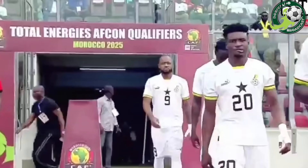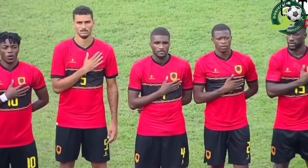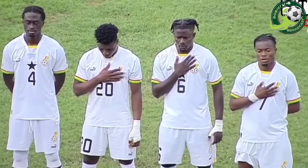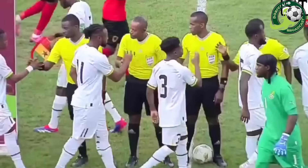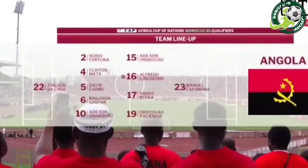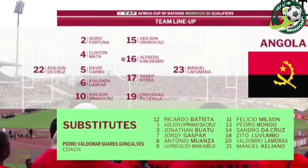In Ghana, match day one in group F, and we will take you through the starting lineups. The Ghana team full of some very familiar faces in the attack, and Mohamed Kudus of West Ham United is another one to look out for.